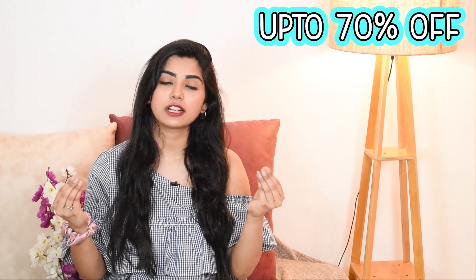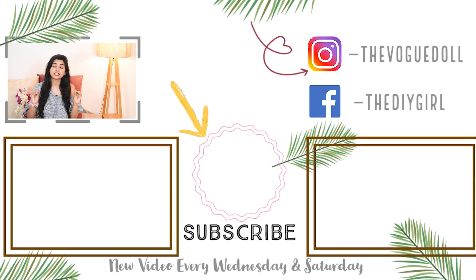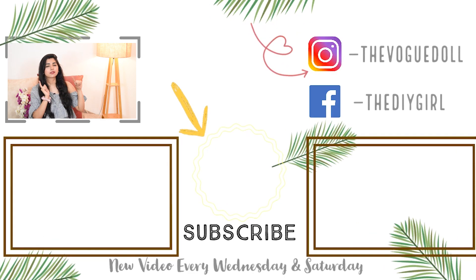That's it for today's video! I hope you liked this haul. All the links will be in the description box. The GLF sale is live — you guys should definitely try it out. Up to 70% off, free shipping, and a 15-day easy returns and exchange policy. COD is also available, which is great since many places don't offer that anymore. Make sure you download the Zivame app and take complete advantage of this sale. If you liked this video, please like and subscribe to the channel. I'll see you guys in my next video — bye!